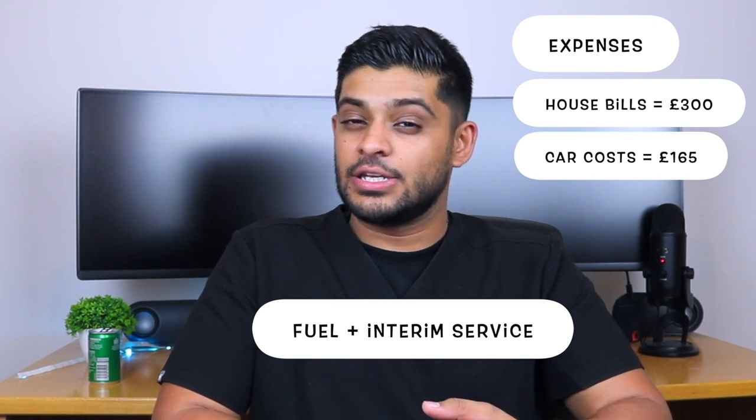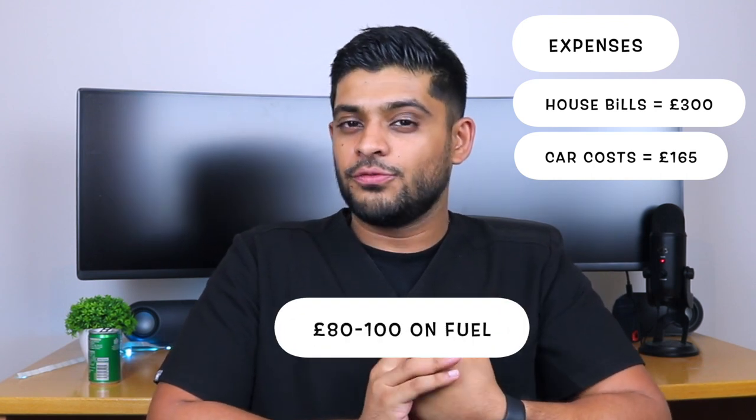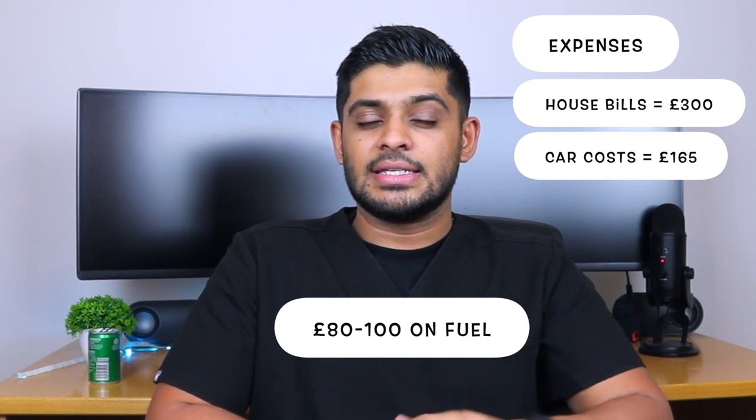I also spent £165 towards my car, which included fuel and an interim service that month. The place I used to work at the time was a community pharmacy very close to my house, so I spent approximately £80 to £100 a month on fuel, and I spent about £70 that month on an interim service — £165 in total for that month.